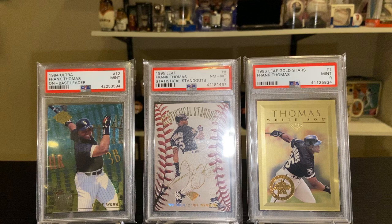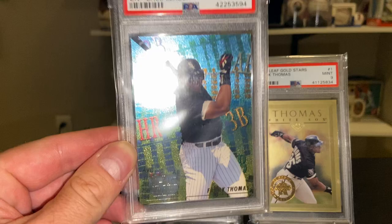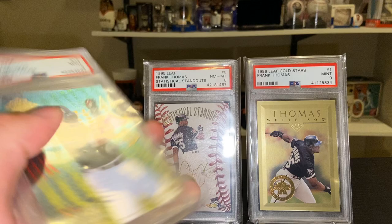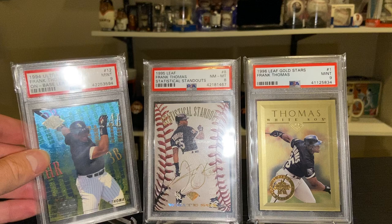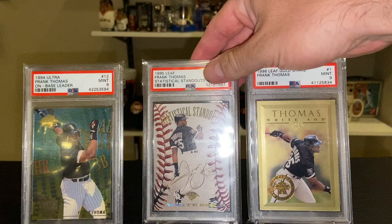First here is the 1994 Ultra On Base Leader. I really like the foil design on this card — also some great neon colors, just completely 90s. Thomas led a lot of offensive categories in the early to mid and even late 90s.